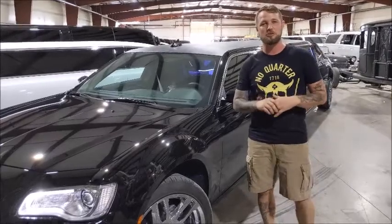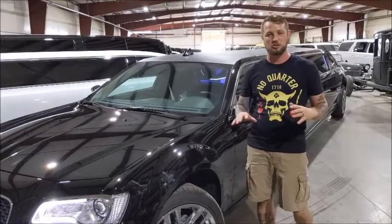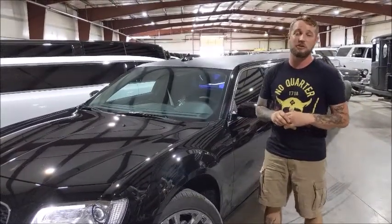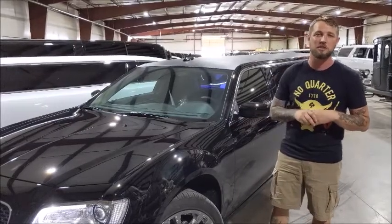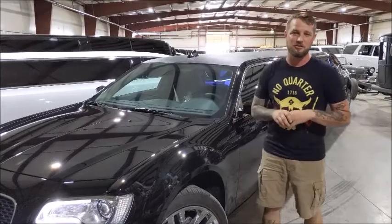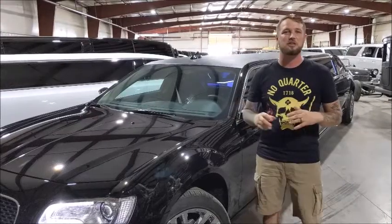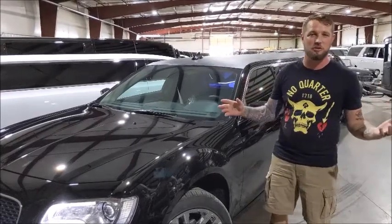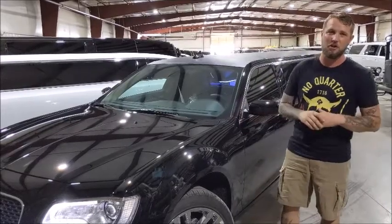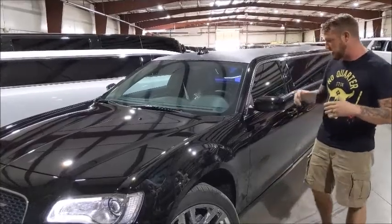We build it as a 140-inch stretch, 10-passenger limo. This car is making the market in strides. It comes with a three-year, 36,000-mile warranty on the conversion from us here at Springfield Coach Group on anything we touch. Chrysler also allows us to extend to our customers a five-year, 60,000-mile powertrain warranty. So if anything happens to your car, you take it to any dealership — as long as it doesn't have to do with our conversion — and they'll fix it under warranty. That's a huge deal. You're not going to find another car on the market from another manufacturer that gives this type of warranty.